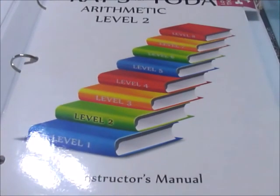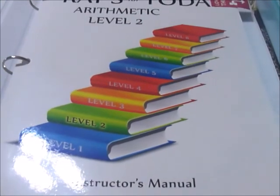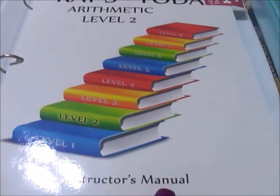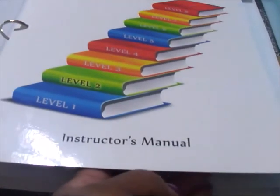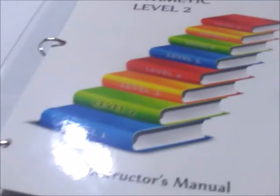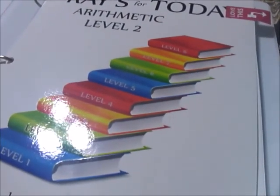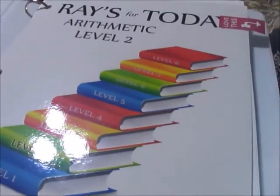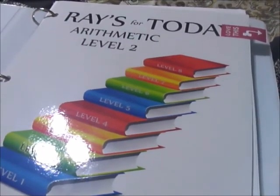A lot of this I do orally on the board, and they also use a math notebook. That's how they use this so that we can — it's a lot. I don't want to necessarily reproduce all of this, but they use their notebooks so I can see them work out the problems. Sometimes we'll do some drills on the board so I can make sure they have it and understand the concepts.